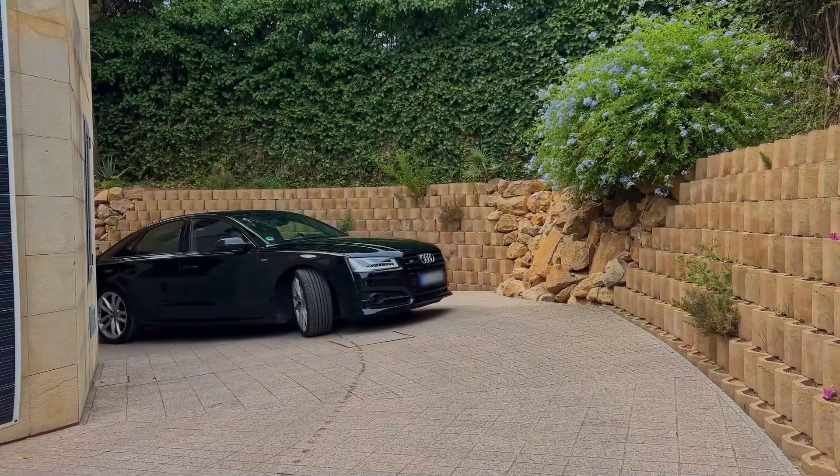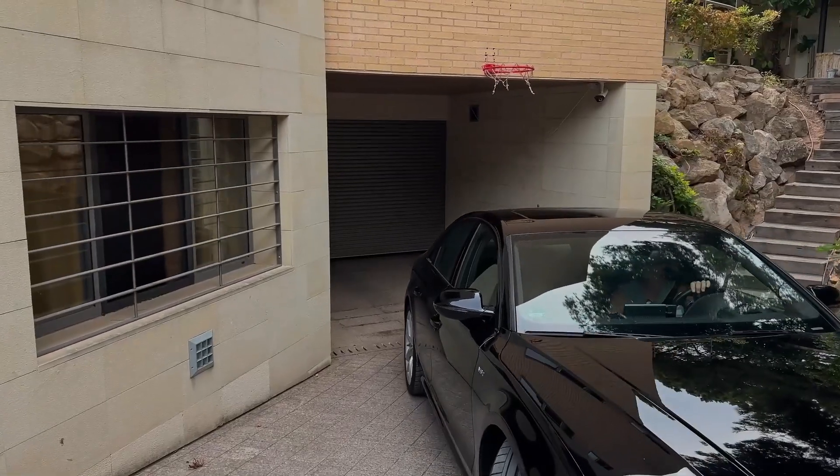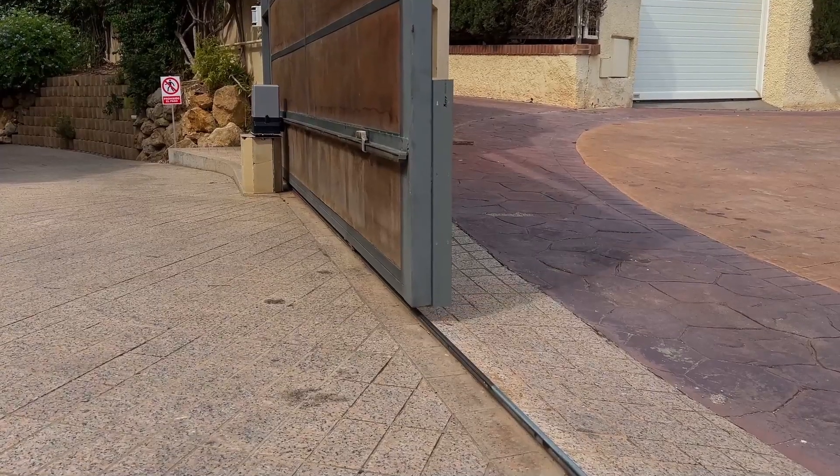The garage door opens again without the driver needing to intervene. Naturally, the gate closes again automatically afterward.